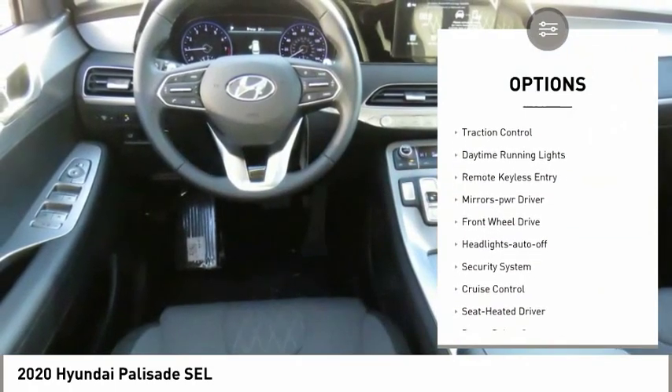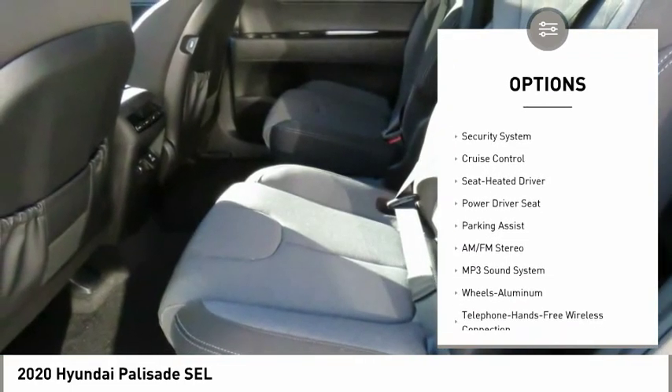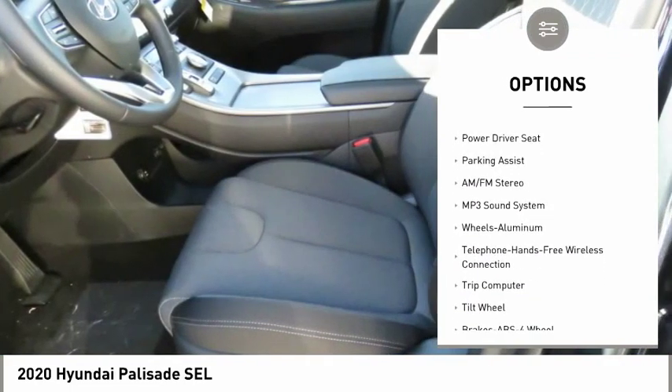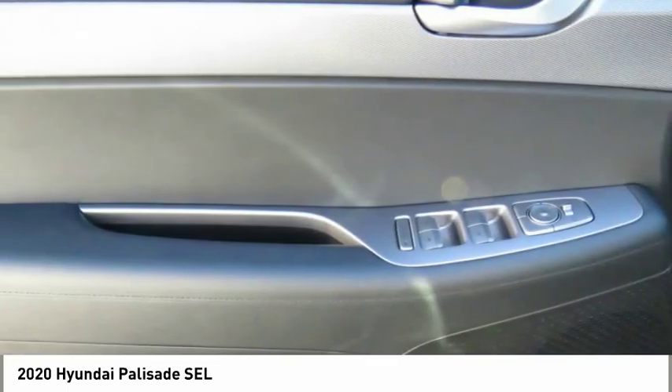Aluminum wheels, heated side mirrors, traction control, daytime running lights, remote keyless entry, mirror memory, FWD, headlights auto-off, security system, cruise control.